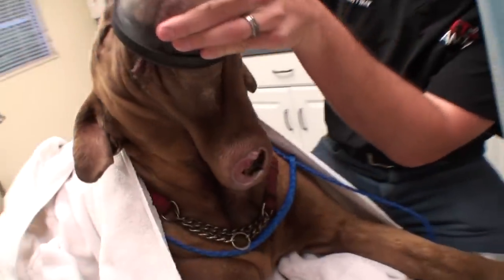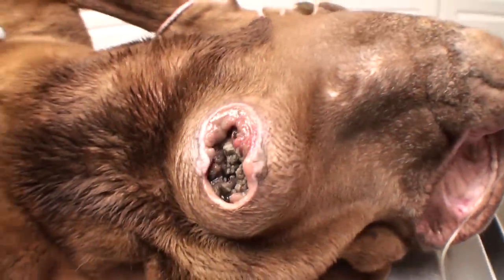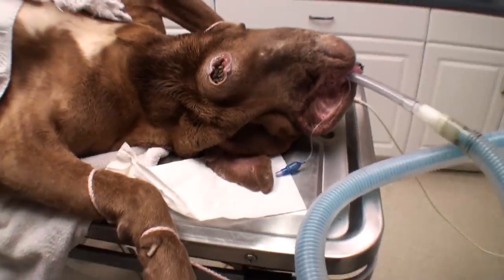That thing is super gross and very stinky, looking pretty nasty. It looks a little better after the antibiotics. We're going to shave it up and start doing surgery.